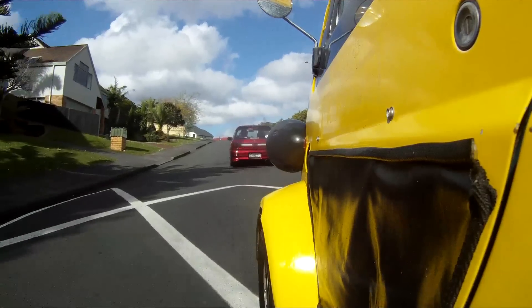Speed bump — it's nothing for the midget. 660cc, it's all you need and more. It's actually incredible.